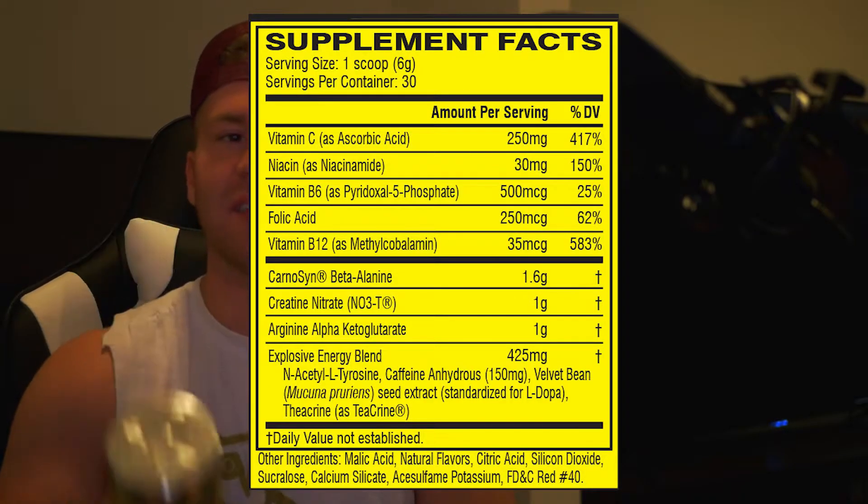Next we got creatine nitrate. This is similar to creatine monohydrate except with no water retention. This is good for pumps — they've thrown this in here for a pump because you need 2.5 grams to really get the creatine effect. The nitrate is what gives you the pump, so at 1 gram they're just throwing this in here strictly for a pump.